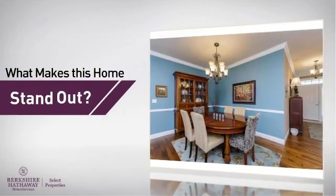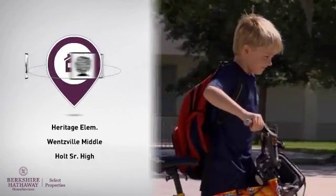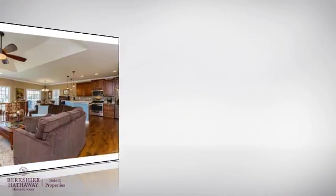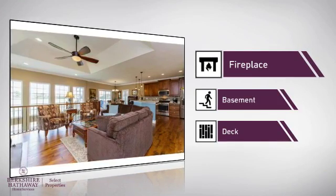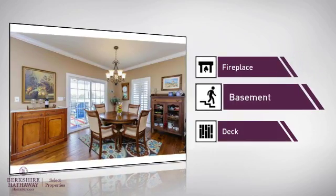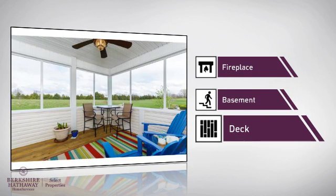But let's talk about what really makes this home stand out. Parents will be happy to know that it's located near several schools. This home also features some other great amenities, like a fireplace for keeping you warm and cozy on cold winter nights, a basement, whether you need the extra storage space or somewhere to build your rec room, and a deck, which is a great addition whether you love eating outdoors or simply catching some rays.